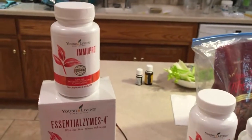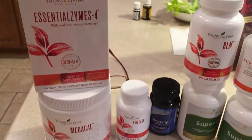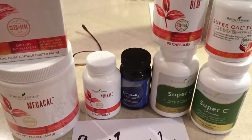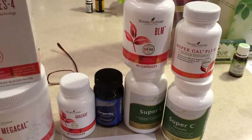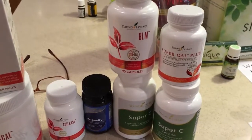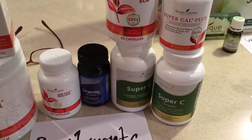Supplements: Immunopro to support your immune system, Essential Zymes for digestive support, Mega Cal — that stuff tastes good — a calcium supplement. Agilese for joints, Longevity for overall immune support, BLM — that's bones, ligaments, muscles — Super Cal Plus for calcium, and then two different kinds of Super C, one chewable and one not.